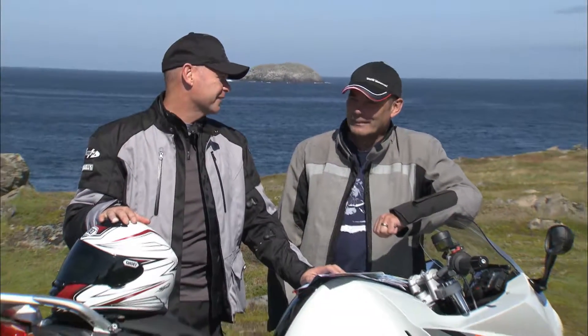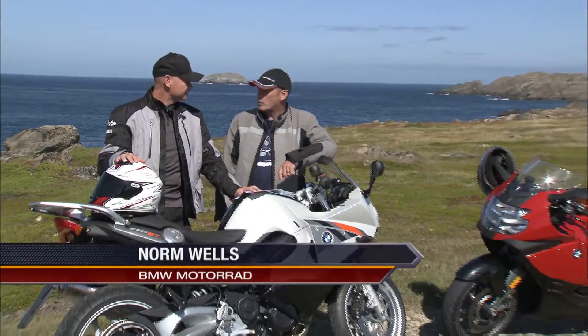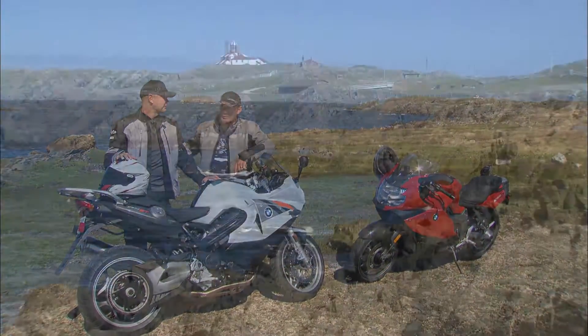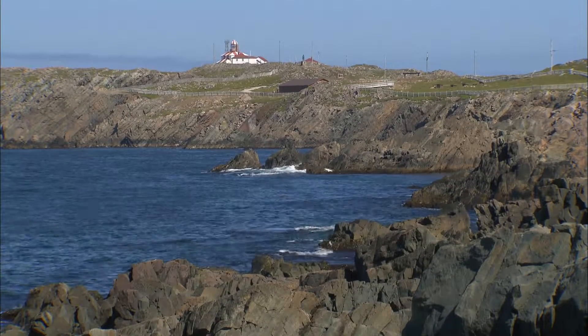It's beautiful, isn't it? This is so representative of the Newfoundland coastline — all the rock and the peat. You can hear the ocean crashing up against the jagged coastline. It's just beautiful and awesome.